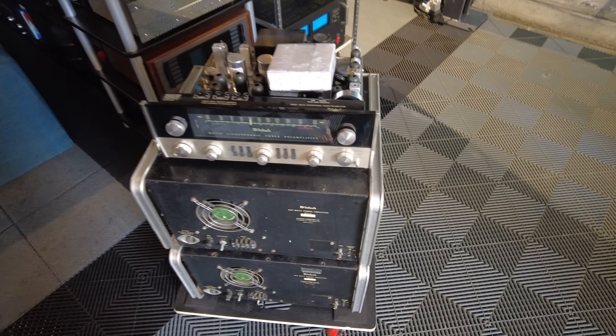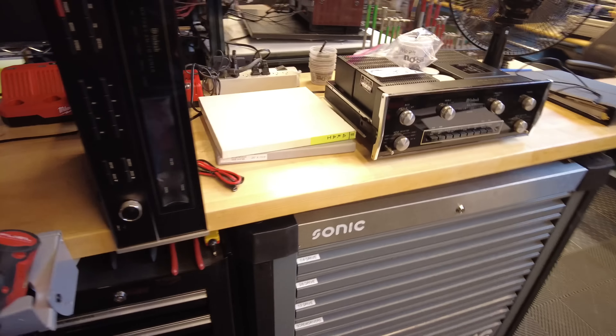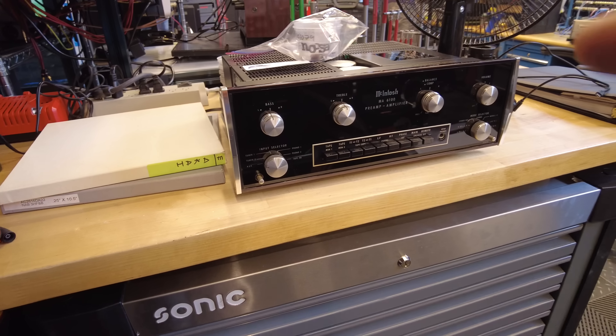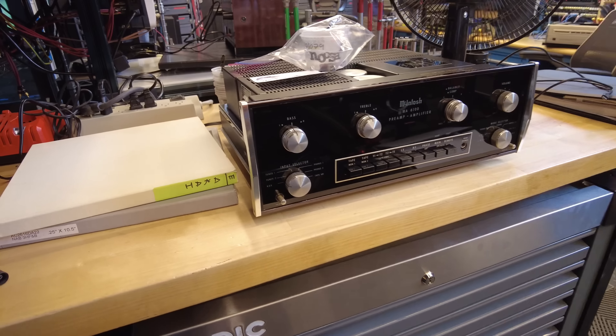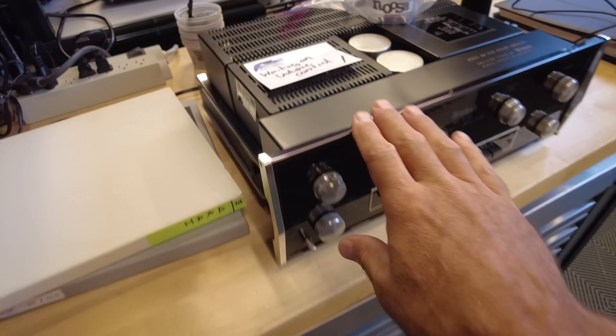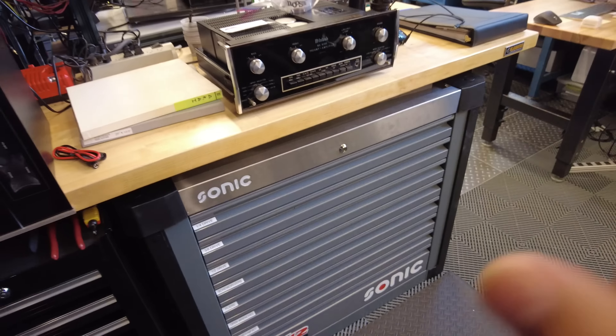Looking at our shipping area — these are all the things going out from the weekend sales. The MC60 sold. There's a name streamer, ASR phono preamp, an integrated, a Mac amp — bunch of stuff just waiting to go out.